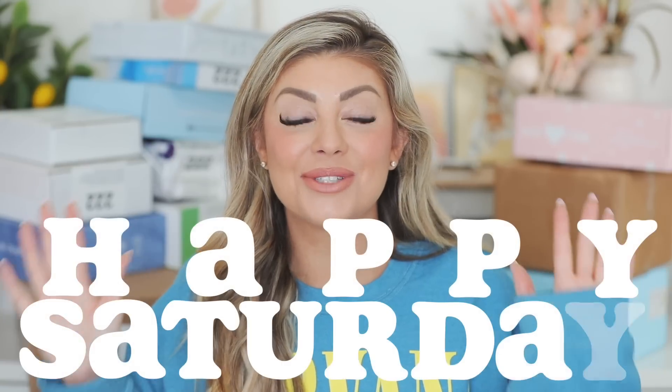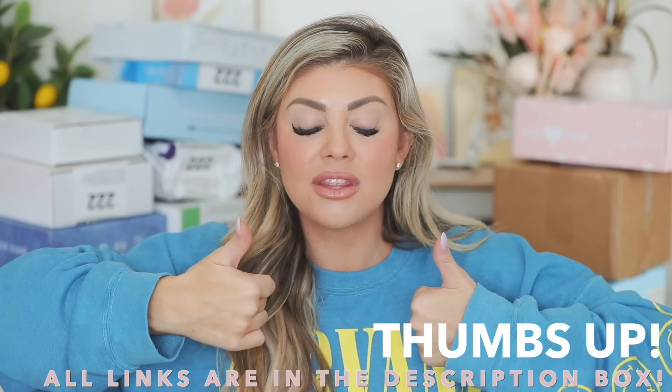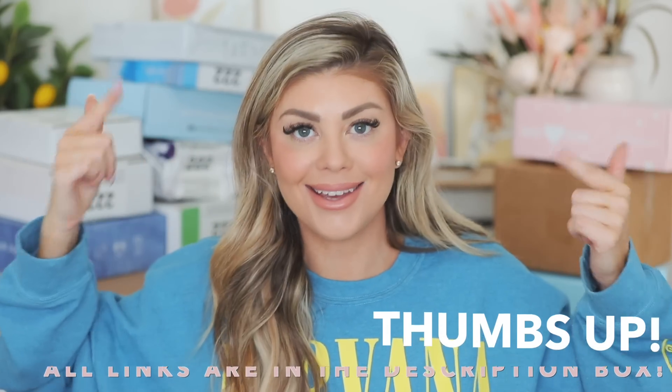Hello everyone! Happy Saturday! So today's video is going to be our PR unboxing where I get to show you guys all the new launches over the last couple weeks from tons of makeup and skincare companies. Super excited about it! Next weekend we will test some of these out so make sure you subscribe. Last weekend we did a Sephora VIB sale haul and try-on, so definitely check that out if you missed it. Everything that I show in this video will be linked down below. Give the video a thumbs up and let's get into it.